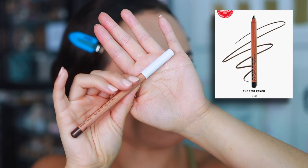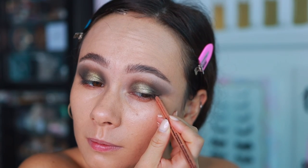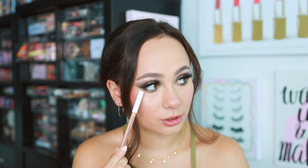I also discovered a new eyeliner pencil I'm obsessed with — the Jones Road The Best Pencil in Brown. I love a brown liner now that more natural makeup is trending. It has an almost powdery texture, like a brown eyeshadow powder in pencil form, making it easy to get the exact shape you want. It also lasts a long time in the waterline. Jones Road really does have the best pencil — the name is true. I want to try the hunter green shade next.